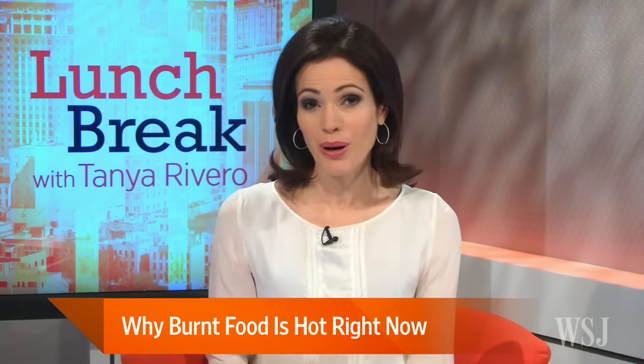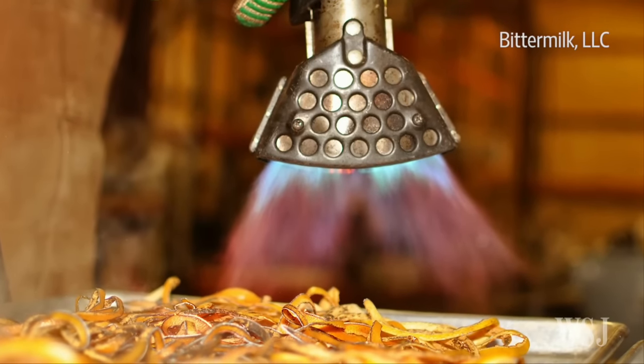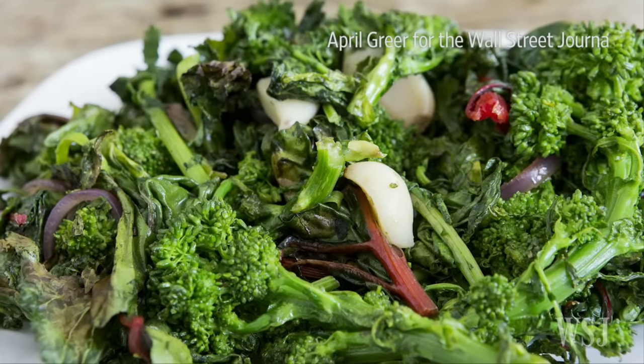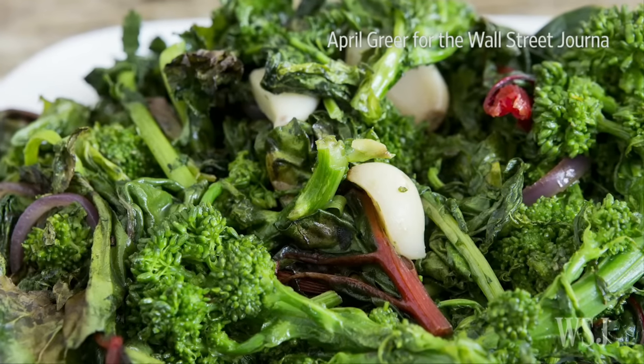The offerings of burnt and blistered dishes in restaurants is growing, and the cooking trend is catching on with home cooks as well. Cooking shows, blogs, and magazines all show ways of artfully burning food, while kitchenware companies are offering new tools like small blowtorches.